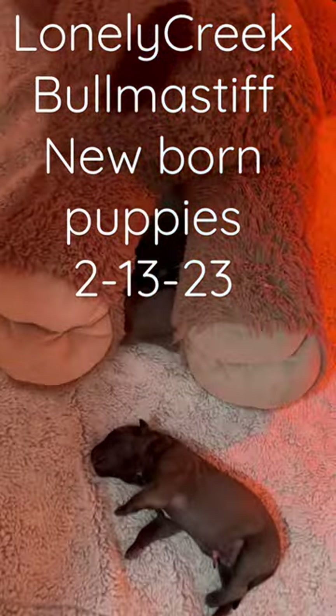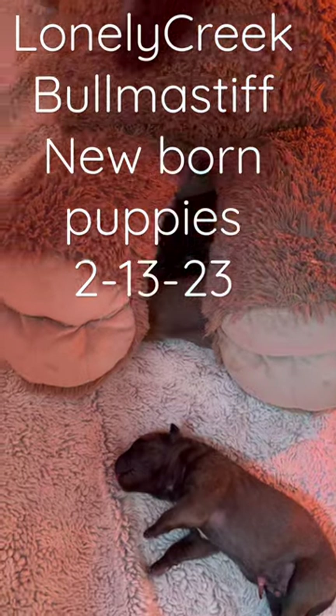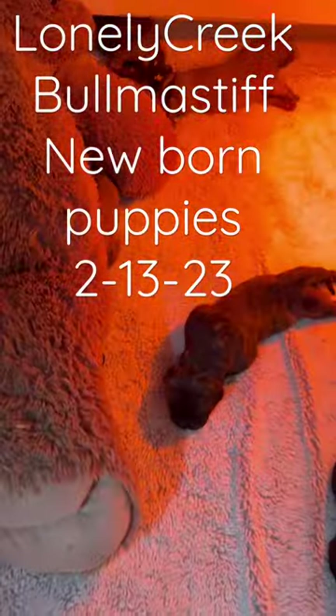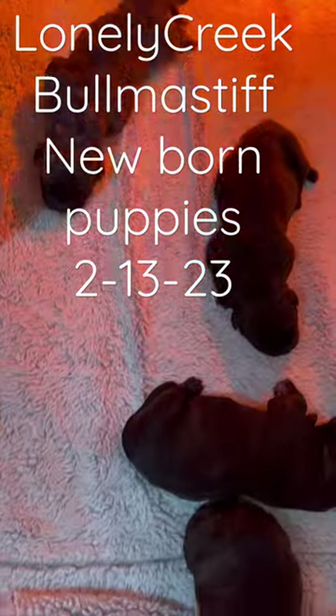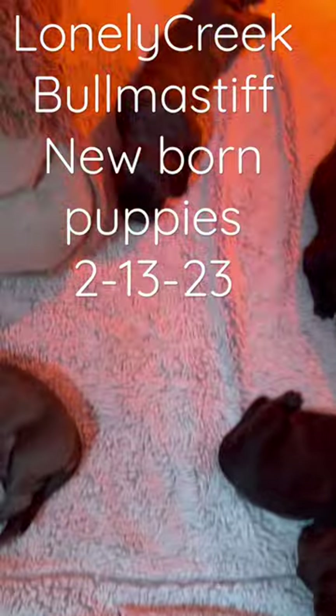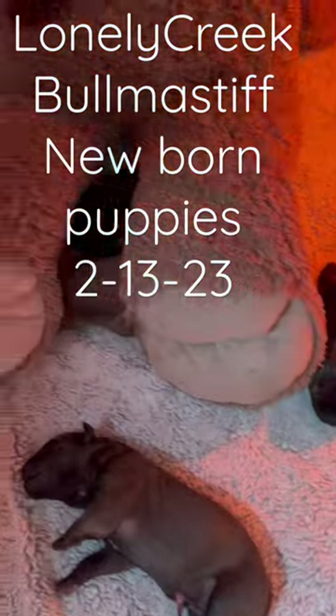You may not can tell it, but there are 13 in here. Heavy on boys — we only had four girls. There were five fawns or reds and the rest are brindle. Super heavy brindle litter.